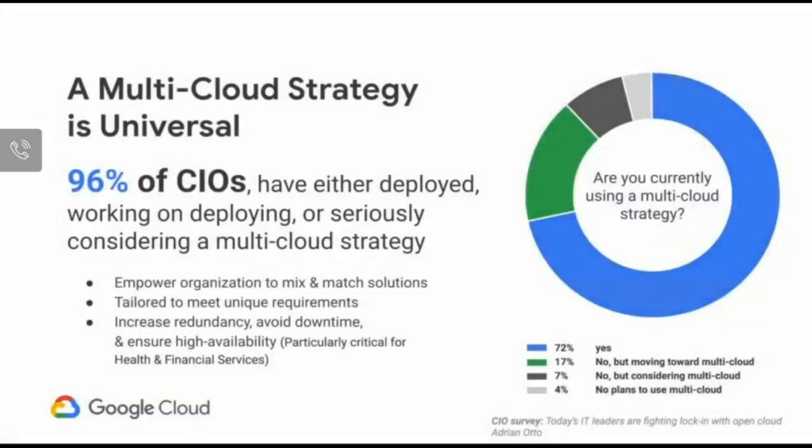Before we get into the details, Google itself conducts a survey with customers and CIOs. One of the biggest questions is whether they're currently using a multi-cloud strategy. Based on that survey, the response has been very eye-opening: 96% of CIOs and customers we talked to today have either deployed, are working on deploying, or are thinking seriously about a multi-cloud strategy.